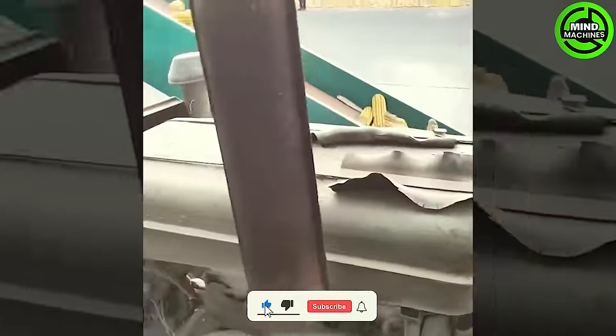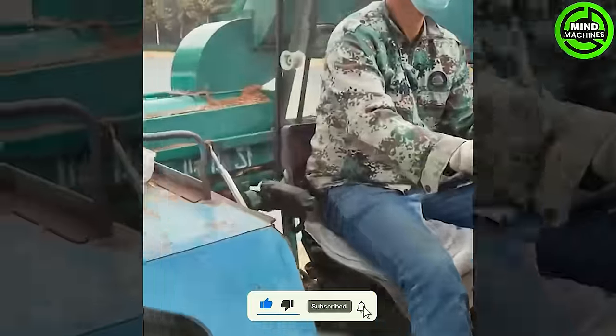The task of separating kernels from a mountain of corn can now be completed in the blink of an eye!